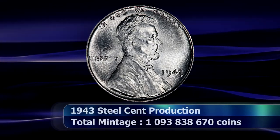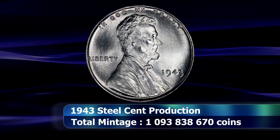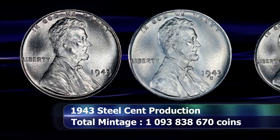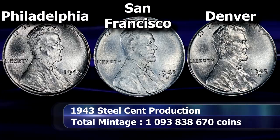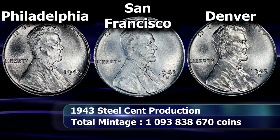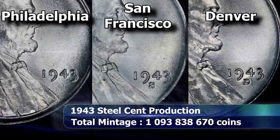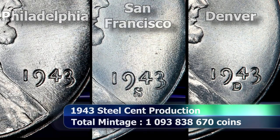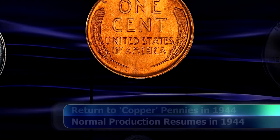The three working mints of Philadelphia, Denver, and San Francisco would go on to strike over a billion of these steel cents in 1943, with almost 685 million of those coming from Philadelphia alone, before returning to the usual bronze coins again in 1944.